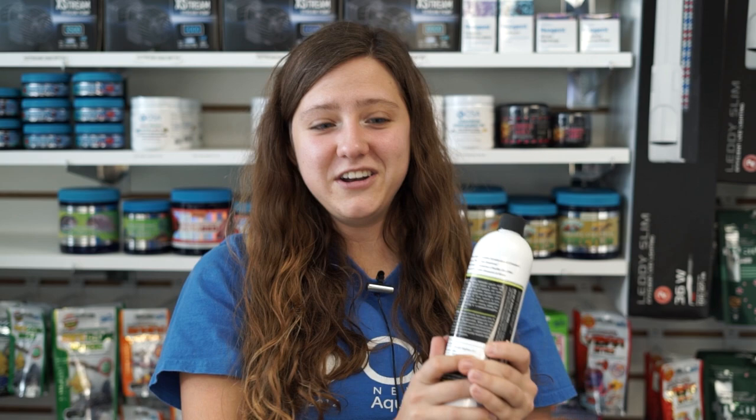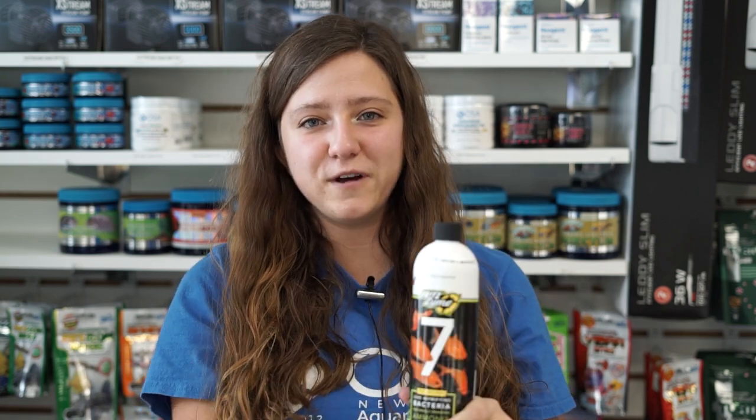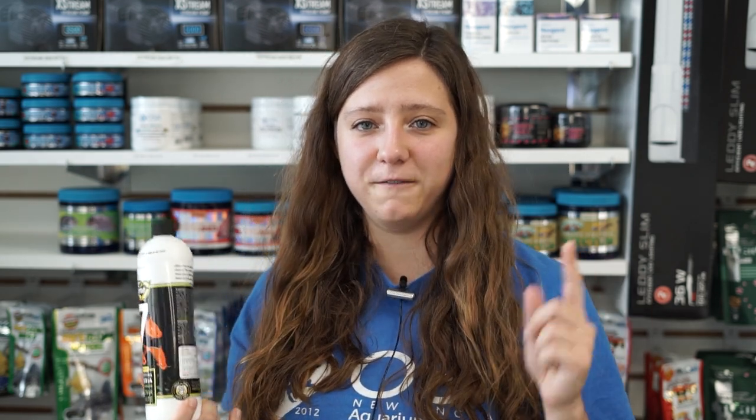Now if you're starting out a new tank in time for the holidays, we've got Fritz 7 as well as Fritz Turbo Start in our fridge for all of your beneficial bacteria needs. So you can get your tank up and running and fish in it for any holiday parties you might have coming up.